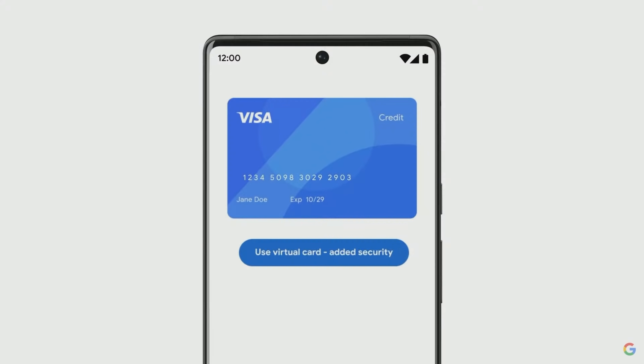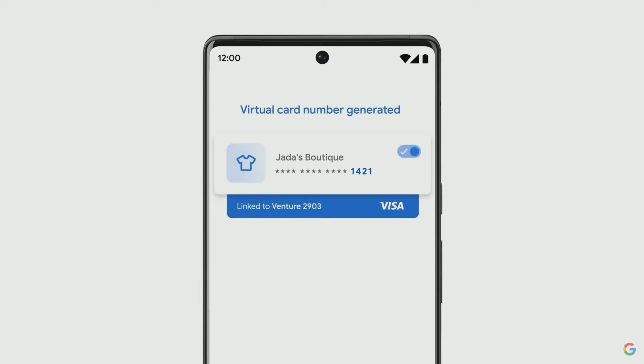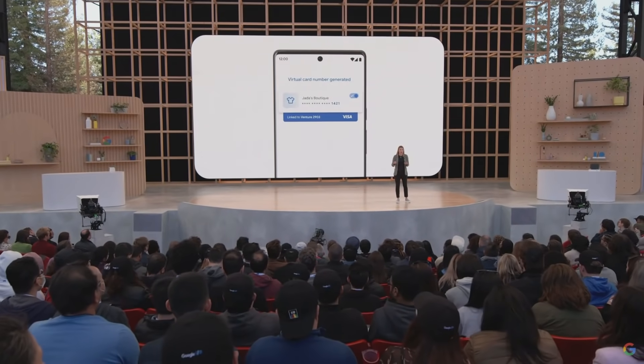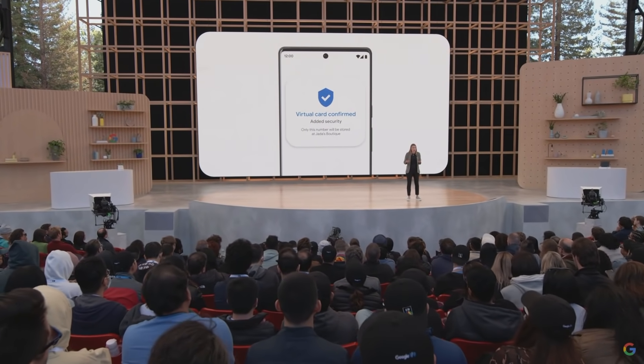As we all do more and more of our shopping online, keeping your payment information safe and secure is critically important. Today, I'm excited to announce the launch of virtual cards on Chrome and Android. When you use autofill to complete your payment details at checkout, we'll replace your card number with a distinct virtual number, reducing the risk of fraud and identity theft. To give more people access to a safer way to pay online, we've worked closely with Visa, American Express, Capital One, and MasterCard to roll out virtual cards starting this summer.